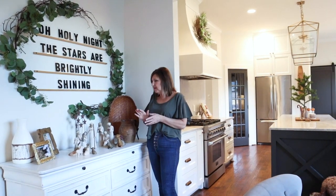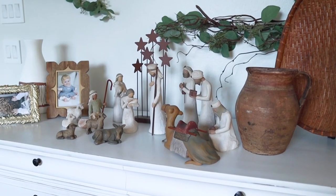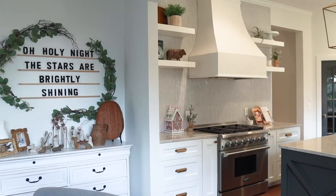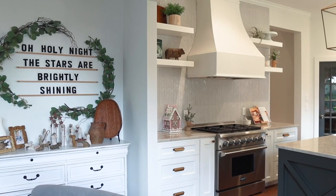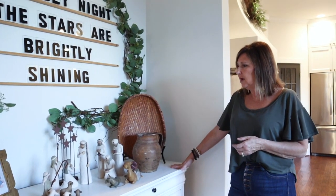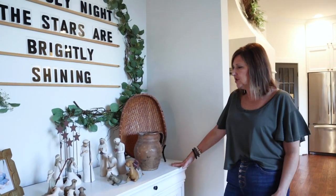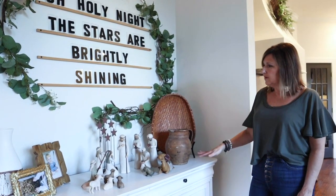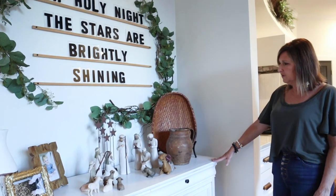I love this home because this is a great place to display my nativity every year. In my last home, I didn't really have it as the star of the show, but this old dresser is a great place for my nativity to shine. I just love to display it here since we moved in and it looks great.